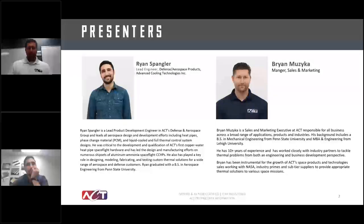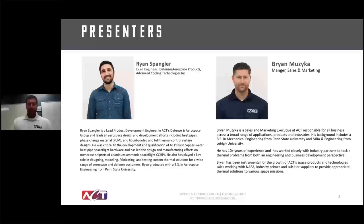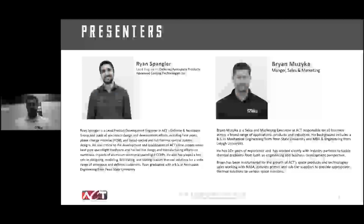Both Ryan and I work very heavily in the spacecraft industry. I'm on the business development and marketing side, working with customers to define requirements and figure out what thermal solutions might be applicable. Ryan is more on a hands-on role, working through the engineering side, the NRE phases, as well as product development and build phases. Please ask as many questions as possible — we'll get to them at the end or follow up via email.